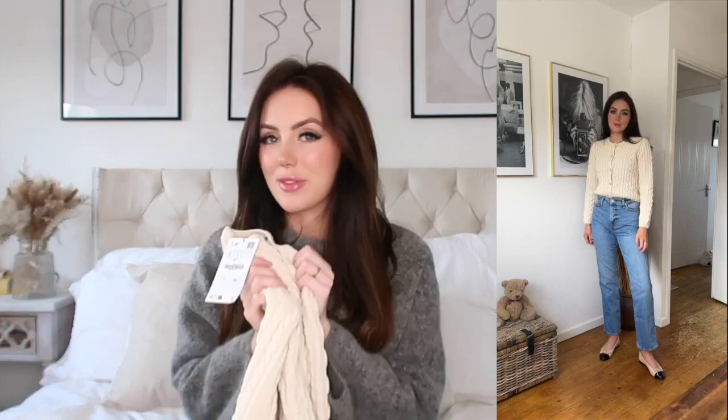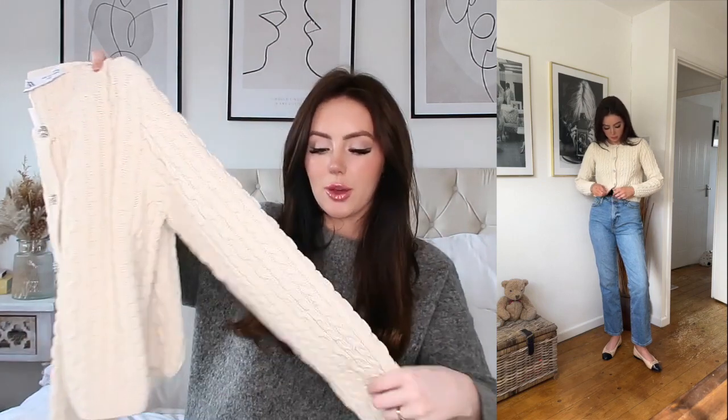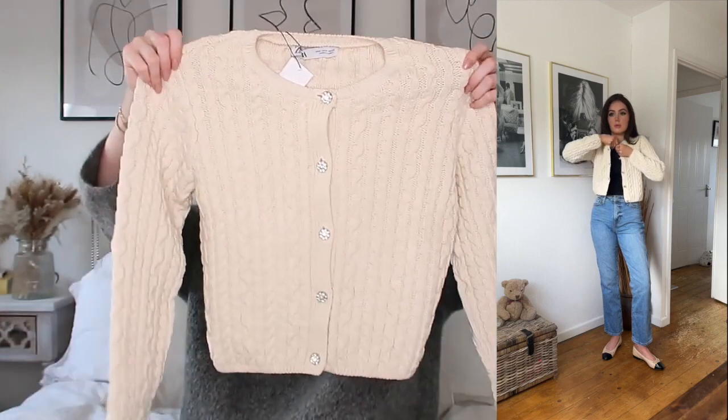I'm going to start with all the bits I got from Zara, beginning with my favourite piece. I found this cute little cardigan-shacket type thing. It feels like a really nice woven crochet material — it feels very beachy. It's got that beachy vibe to it and it's got these beautiful little sparkly buttons down the middle.